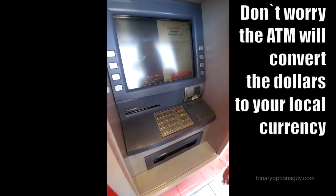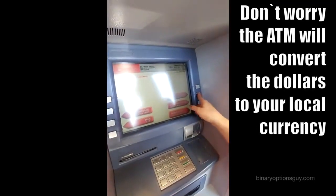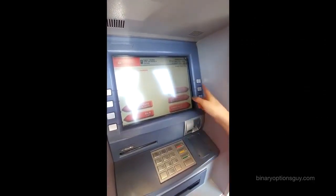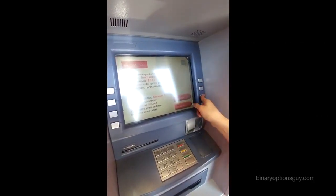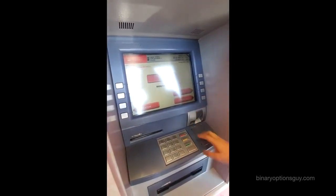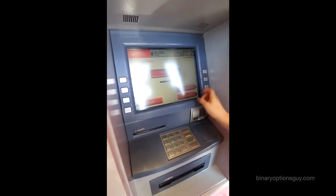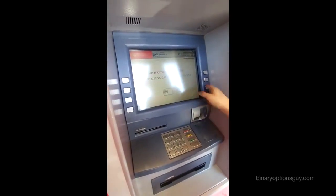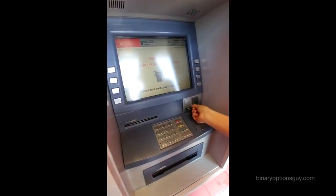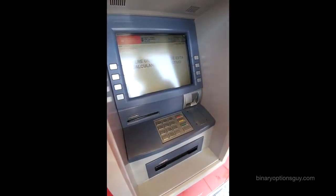The only disadvantage is that it will only let you withdraw $260 a day, but there is also the option to send the money in your Skrill account directly to your bank account. So if you need to withdraw more money, no problem. I'm leaving a link for a tutorial if you do not have a Skrill account yet. It's very simple, it's free, and it's the best way to manage and withdraw your profits from IQ Options.